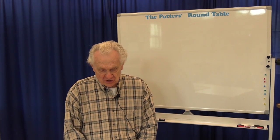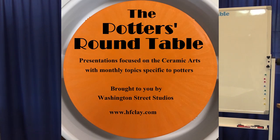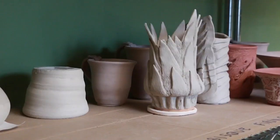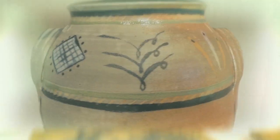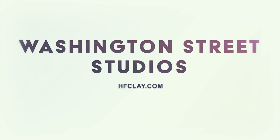This was a lot of information in a short period of time, so if you want to hear it again, listen to our podcast version of the presentation. Search for The Potter's Roundtable on your favorite podcast platform. The Potter's Roundtable is brought to you by Washington Street Studios and our patrons. Please subscribe, give us a five-star review, and tell your friends. Visit our website at www.hfclay.com.